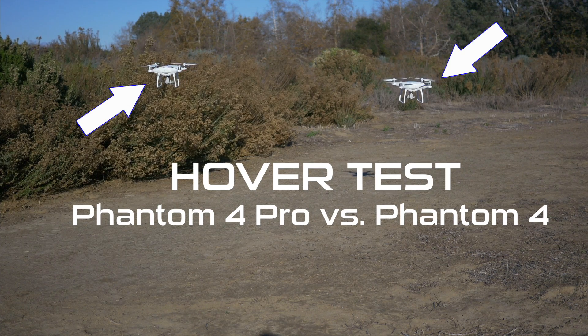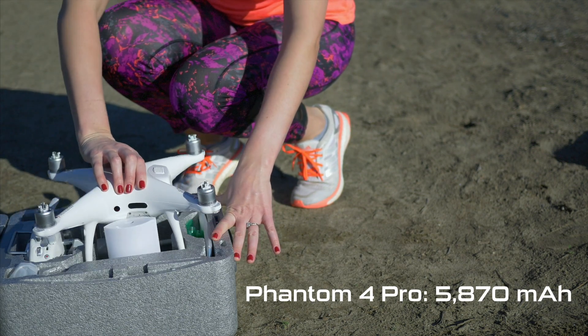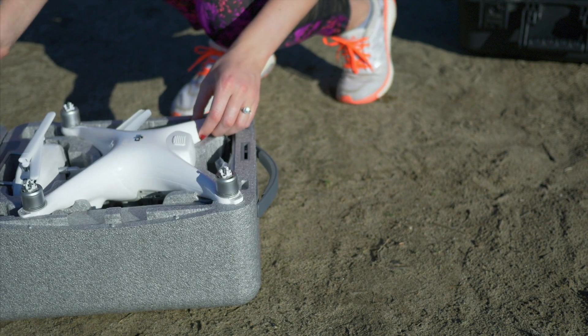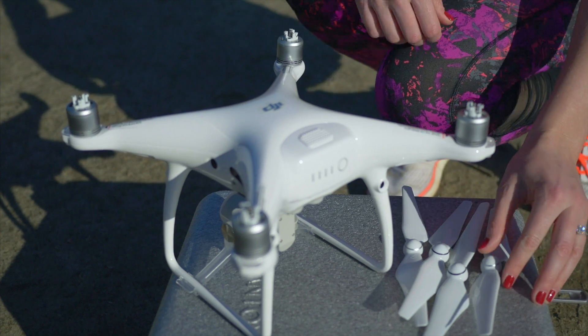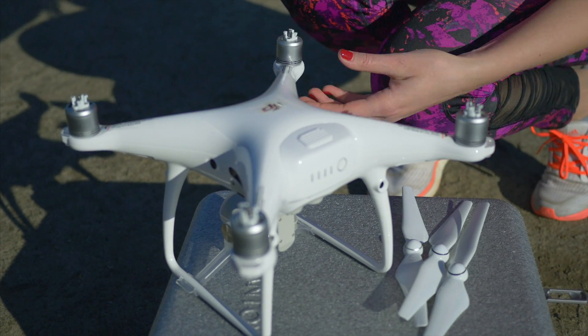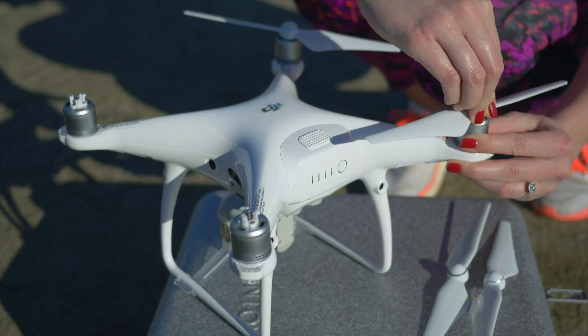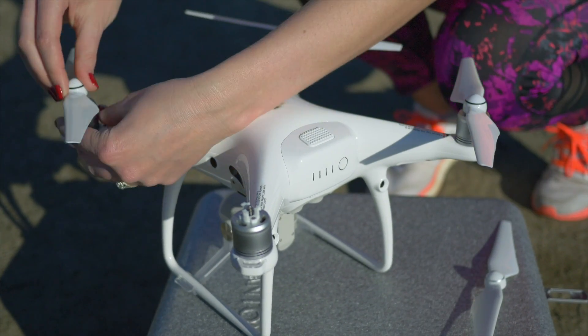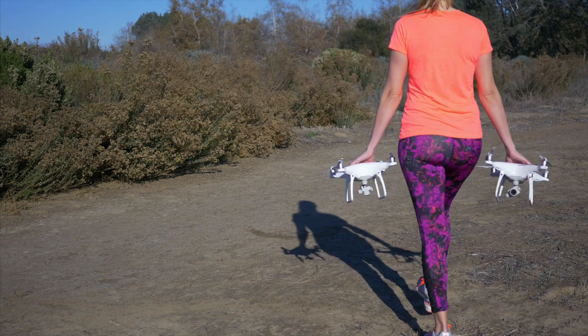The Phantom 4 Pro comes with a slightly higher capacity battery at 5,870 milliamps, where the standard Phantom 4 came with a battery capacity of 5,350 milliamps — about 9.7% extra battery capacity — so we should see a little bit longer flight time or hover time with the Phantom 4 Pro.